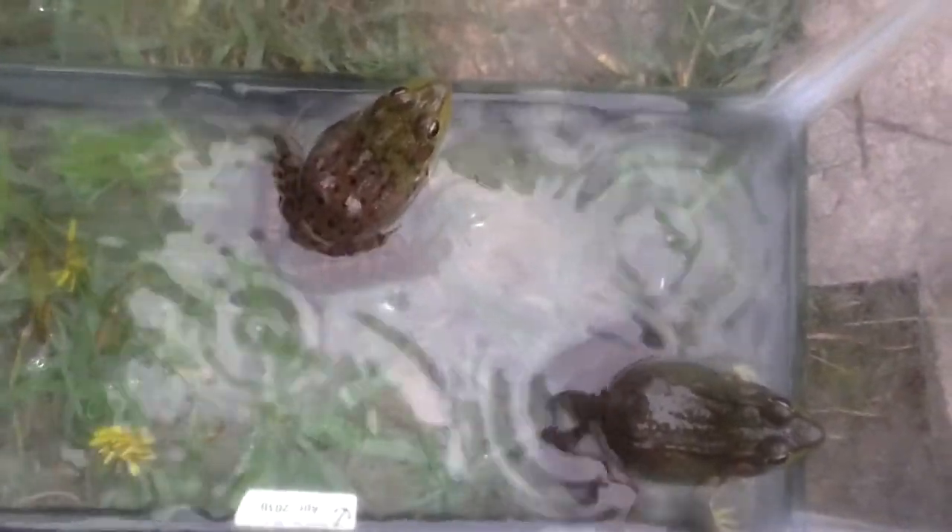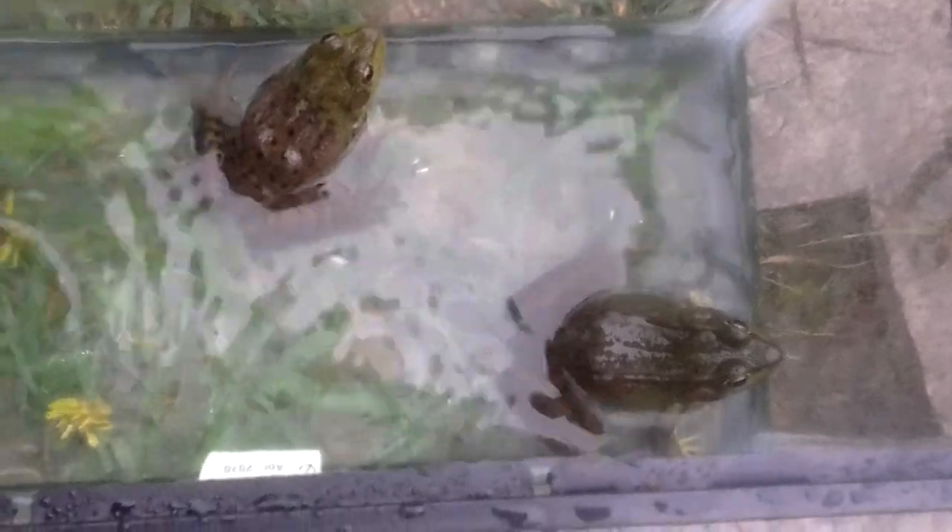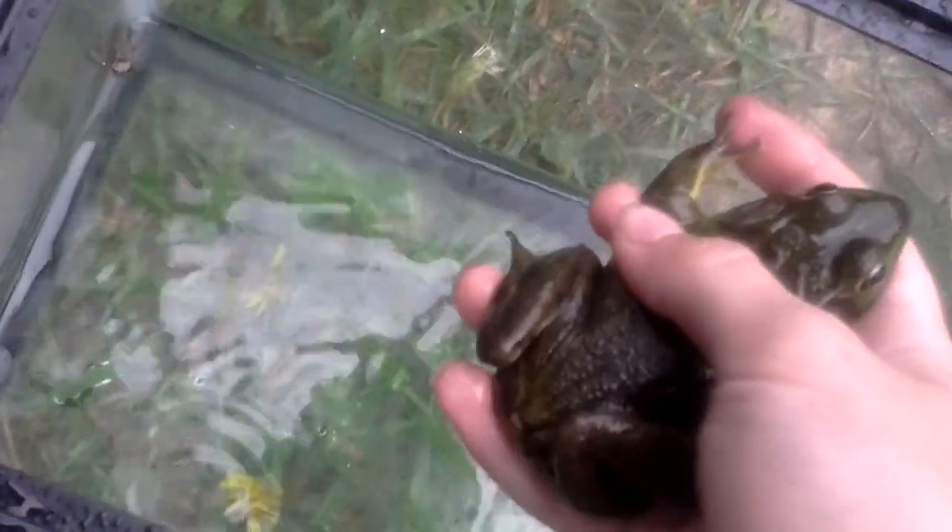I thought you guys might be interested in seeing some frogs. He's quite big, actually, as you can tell there. His legs are really long, as you can see — he's got quite long legs.